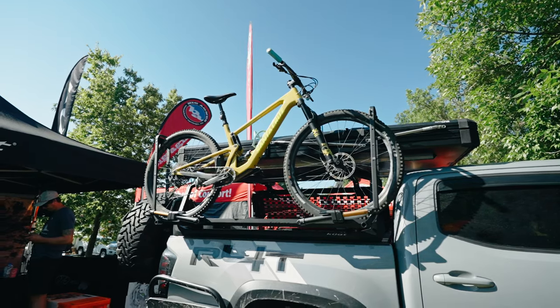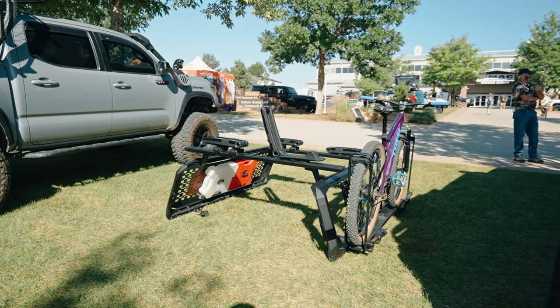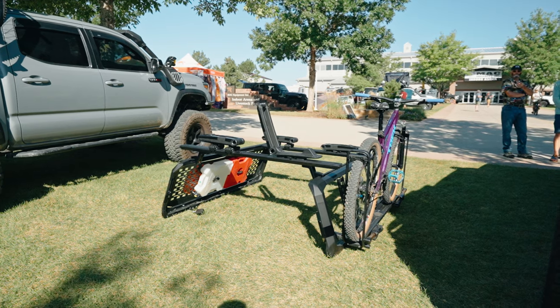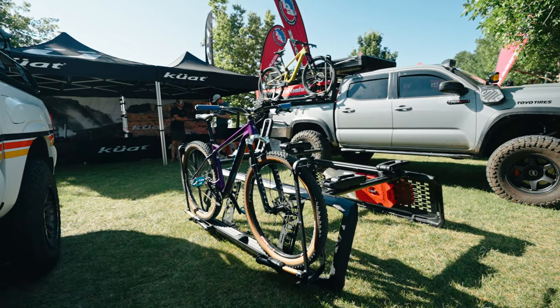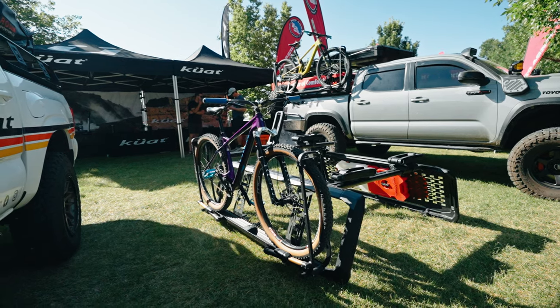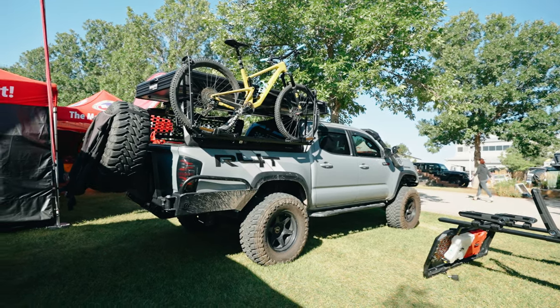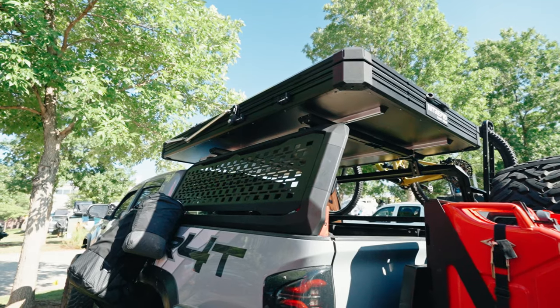This system is completely modular. It is robust enough to handle up to 1,200 pounds static. It has a slew of accessories that can be added to it like molle panels, jack mounts, and one of the most unique features is the ability to transport a bike just on the side of the rack with our single tray system.